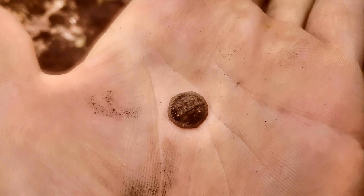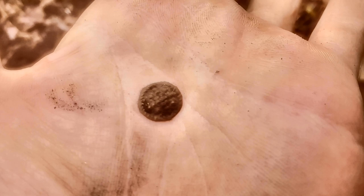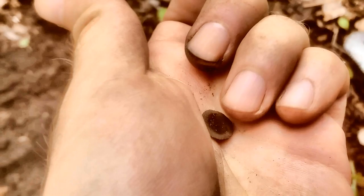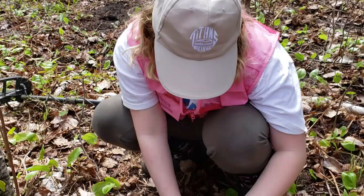Look at that. That is the teeniest little button and it actually has a nice design on it. Definitely colonial. The shank is missing on the back unfortunately. That is tiny, tiny, tiny though. Smallest one I've ever found. But look at the design — very intricate stuff. I'll be keeping that.